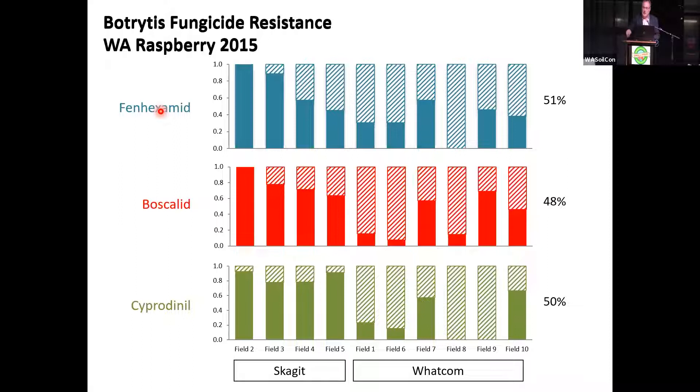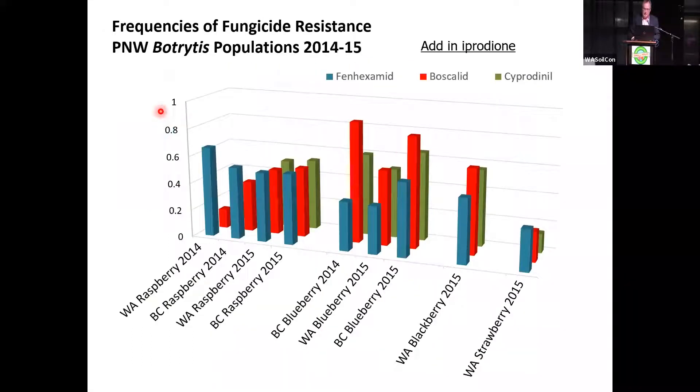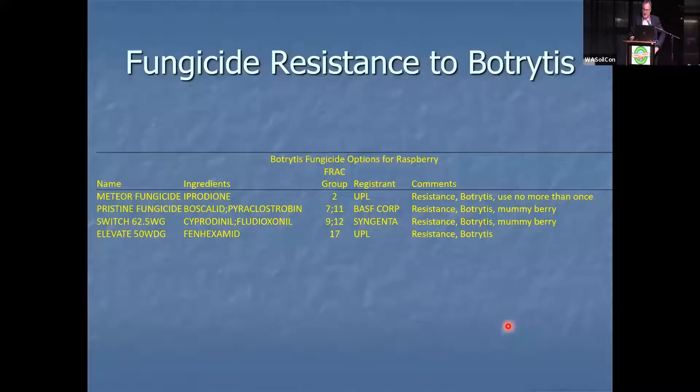This is not just Washington — you can easily find it in British Columbia, BC and Washington blueberries, Washington blackberries, and Washington strawberries. It's all over the place and very widespread. These are four different modes of action with resistance to botrytis. The ones that don't have resistance are PhD and Captan, neither of which are highly efficacious.